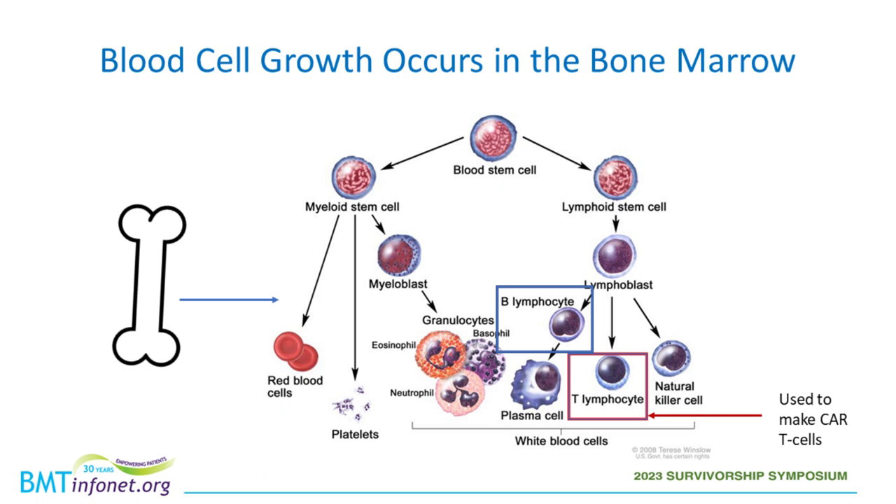T lymphocytes are the cells used to make CAR-T cells. The lymphoblast stage — one stage above the lymphocytes — is where leukemia cells can actually occur. Leukemia is thought to occur when the lymphoblast acquires changes in the genetic material of that cell. The cell's DNA contains special instructions that tell cells what to do, and when those instructions become altered, cells can become imbalanced and continue to grow and proliferate, thereby causing leukemia.